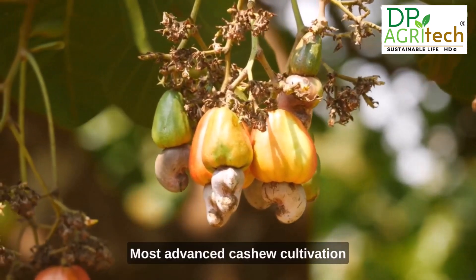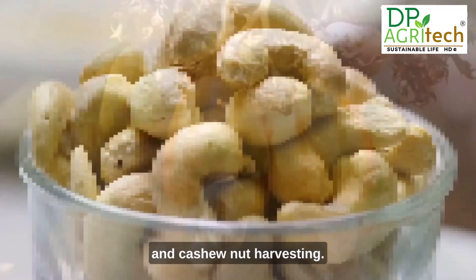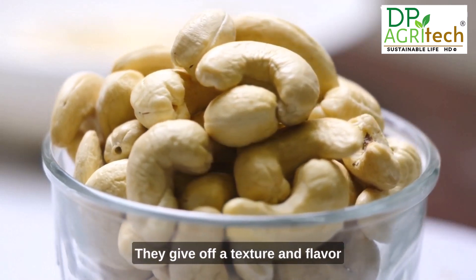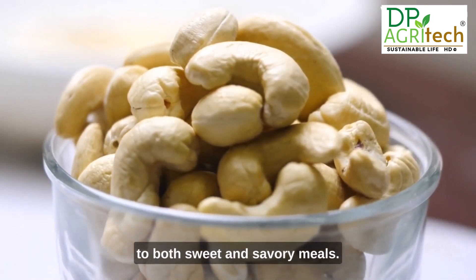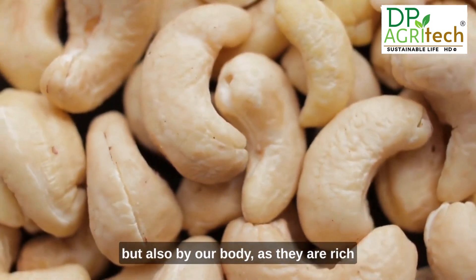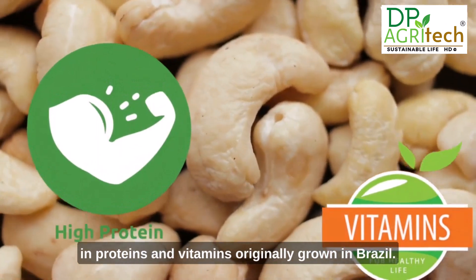Cashews are loved for their taste and versatility. They give off a texture and flavor to both sweet and savory meals, and they're not just enjoyed by our taste buds but also by our body, as they are rich in proteins and vitamins.